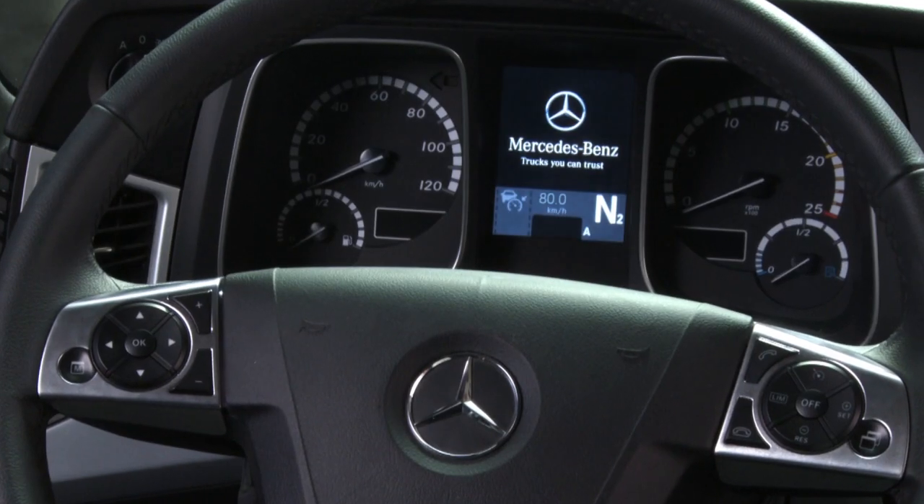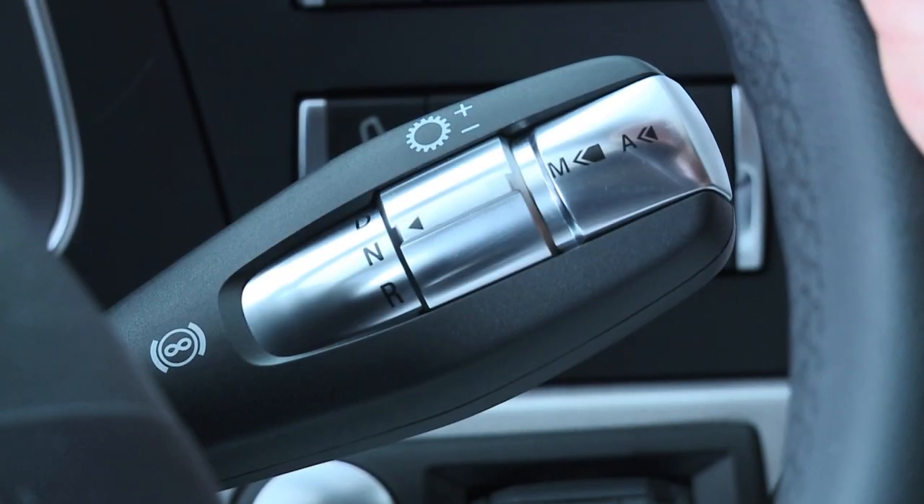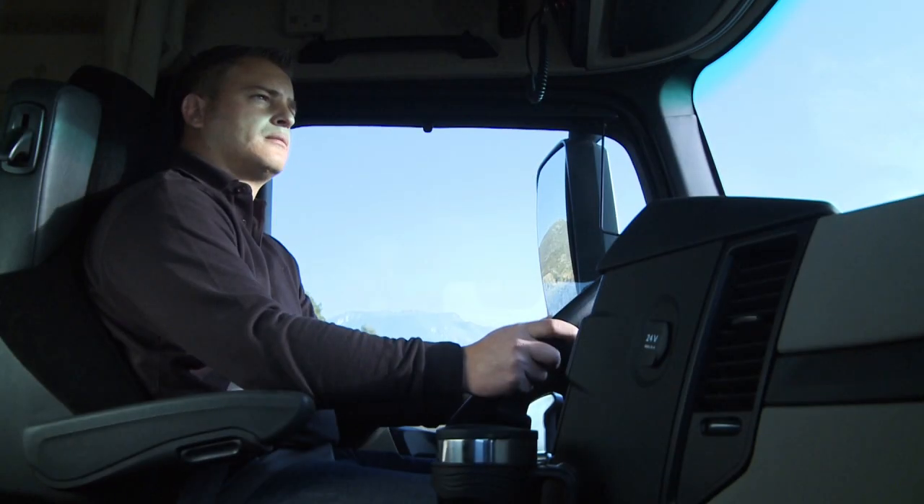From the start-stop button through the switches on the instrument panel to the Mercedes PowerShift 3 automatic gear shift system, which is now operated by means of the right-hand steering column lever.